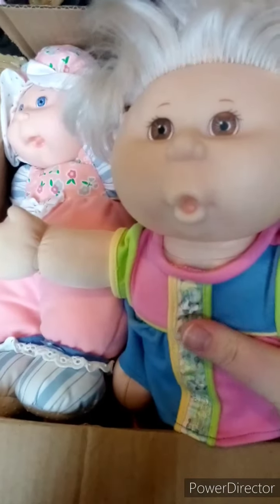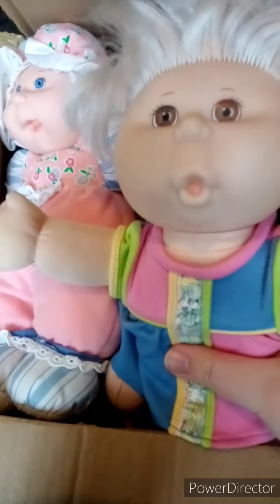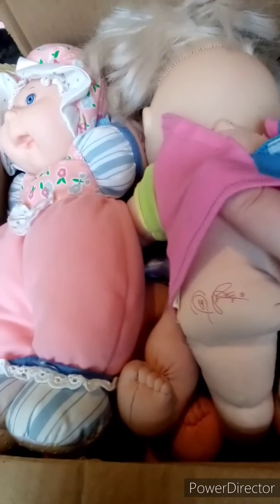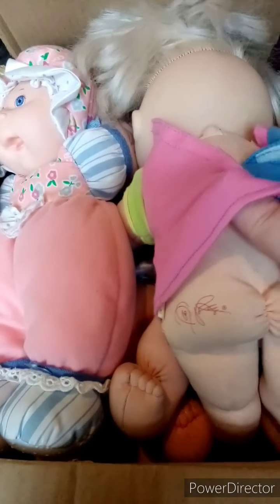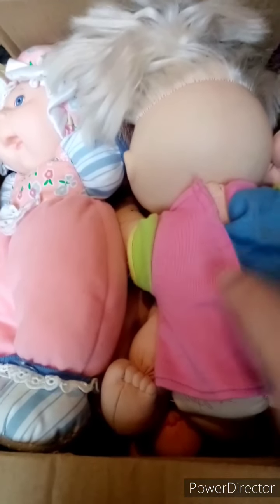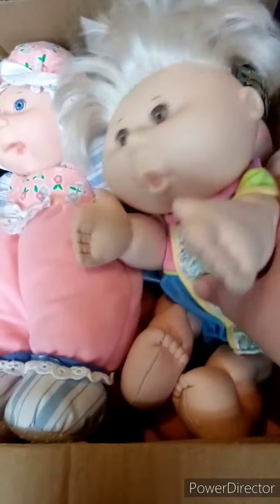So we have this one who would originally have been a talking Cabbage Patch. She's got her little box in her side. However, she doesn't work anymore. She has the signature there and, to be honest with you, I'm not sure which colour signatures go with which years because I'm fairly new at collecting these, although I do have one from when I was a child.